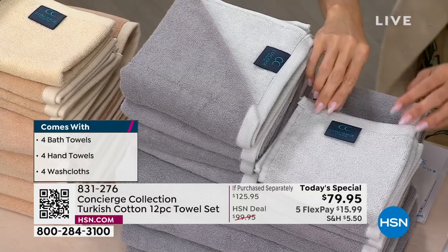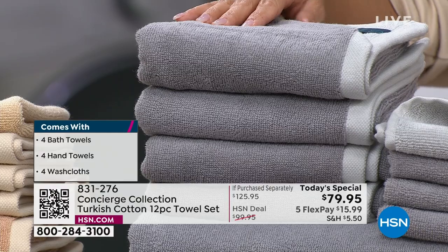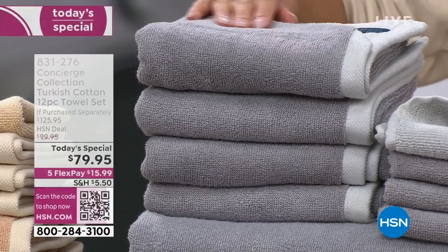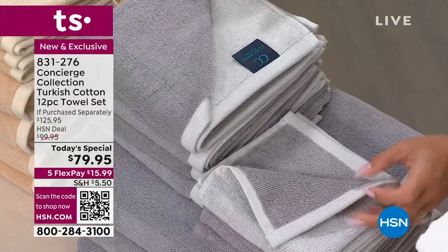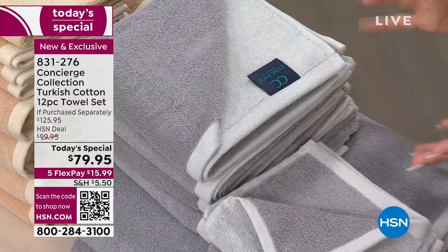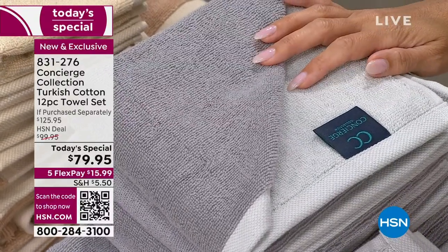Did you notice the different colors? We've never done this before — what a fun fashion element. They are tonal. So one side in the gray, for instance, is a charcoal and one side is a beautiful dove gray. You can layer the looks, mix and match, change your mind, change your mood. You're going to have so much fun with this towel set.